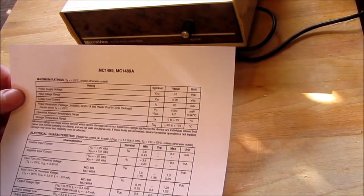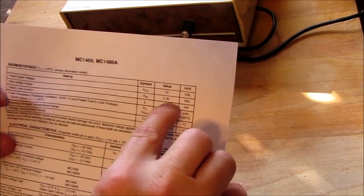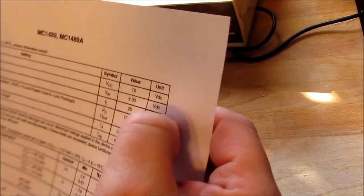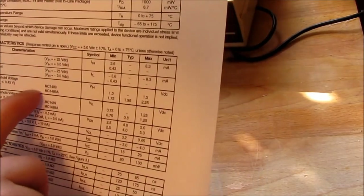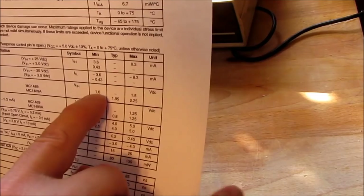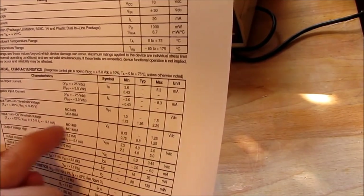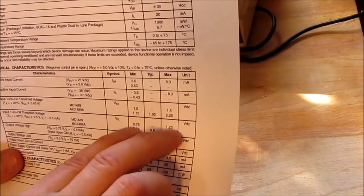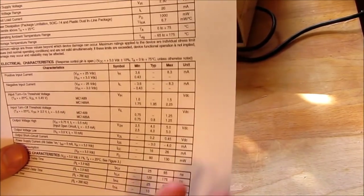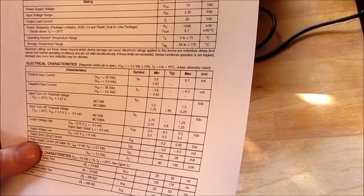Here's a datasheet I just found on the internet for the MC-1489. What do we see? Input voltage range plus or minus 30 volts — so it'll handle up to plus or minus 30 volts. Input turn-on voltage threshold: minimum at 1 volt, maximum at 1.5 volts. So I can drive this input with a 5 volt supply. The turn-off voltage low is 1.25 to 1.75 volts. So I can run this with a 5 volt Arduino very well.